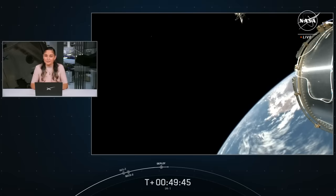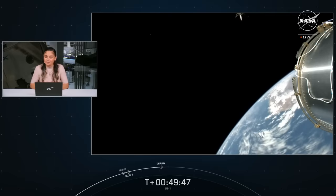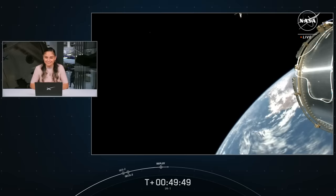And before we sign off, let's go back to Josh at Intuitive Machines. What an incredible view. Just a few moments ago, our flight controllers inside of Nova Control heard that confirmation of launch vehicle separation.